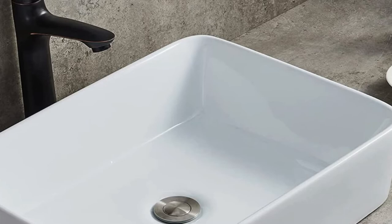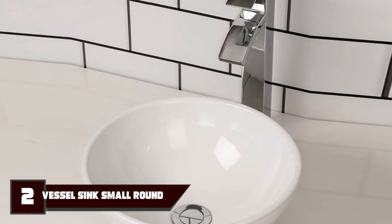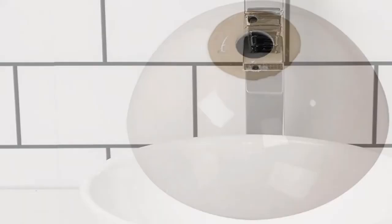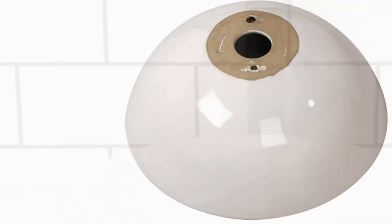Moving on to number 2, the Kiki 13x13 Round Above Counter Vessel Sink. This round above-counter sink by Kiki is budget-friendly without compromising on quality. Made of smooth and polished porcelain, it's stain-, acid-, and chip-resistant. It's also durable, easy to clean, and brings a sleek contemporary look to the bathroom.